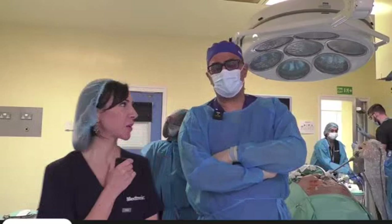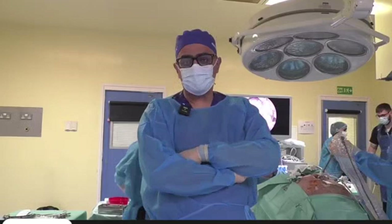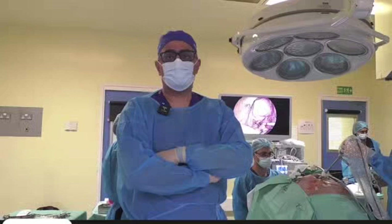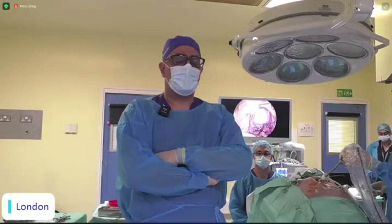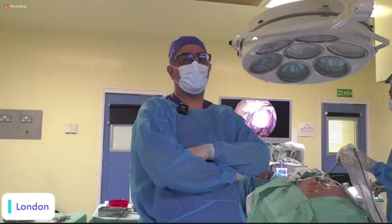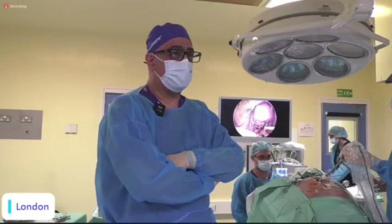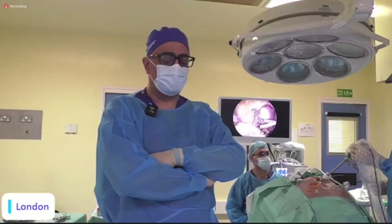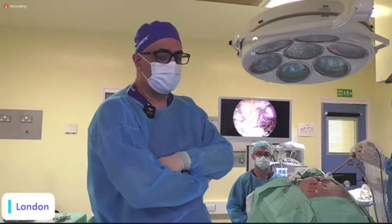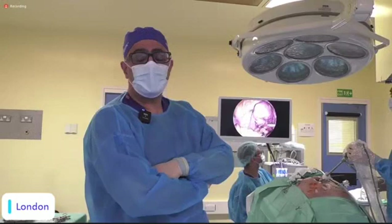Thank you all for your registration and interest — it's a great pleasure having you here. I'd like to thank the patient who agreed to donate her body for us to learn from, Medtronic for their kind support, and my colleagues Arvin Bachis and Dr. Sharif Mahgub who are dissecting with us. This is the endometriosis learning pathway, where we have consultants from different European countries. Today we are doing the first cadaveric dissection for this learning pathway.